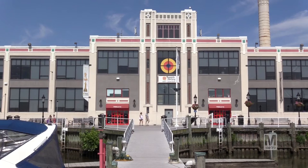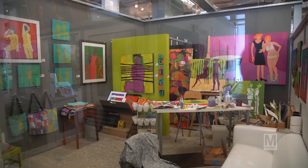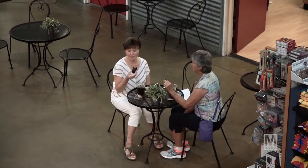I'm Eric Wollner. I'm the CEO of the Torpedo Factory Art Center. The Torpedo Factory Art Center houses 165 artists in 82 studios, 7 galleries. We have the Art League School, a cafe, and a gift store. Our mission is about presenting art in person and in progress.